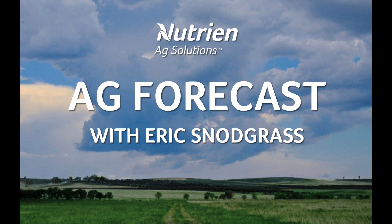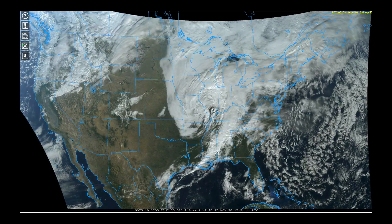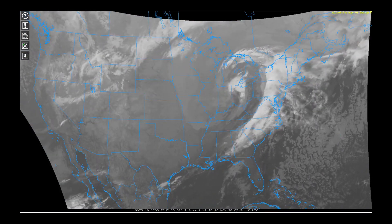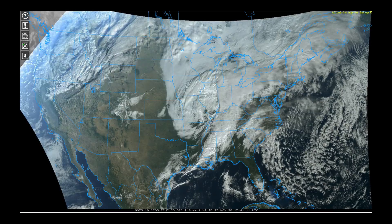Hello, I'm Eric Snodgrass, and thank you for watching today's Ag Forecast brought to you by Nutrient Ag Solutions, your premier platform for real-time global insights. As you watch this satellite animation from yesterday, I want to thank you for giving me some time today on Thanksgiving, because we have a lot of very important things that are changing in this pattern that need to get discussed.